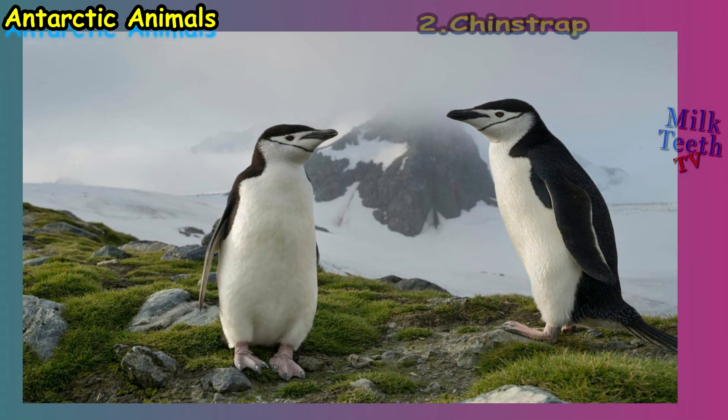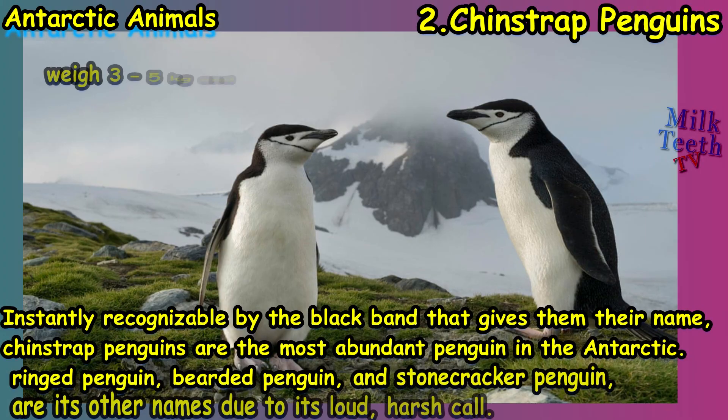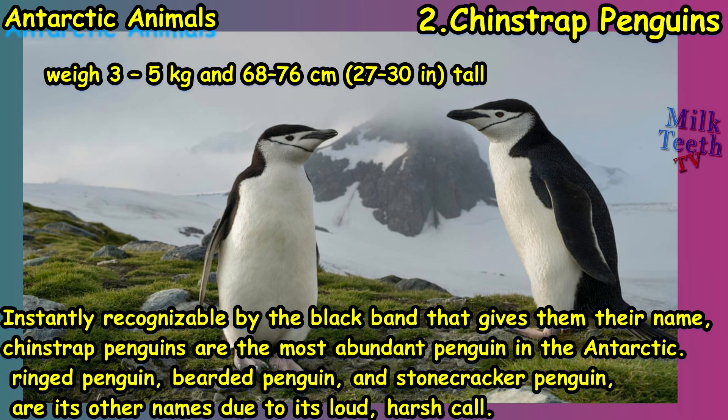At number two we have the chinstrap penguin, instantly recognizable by the black band that gives them their name. Chinstrap penguins are the most abundant penguin species in the Antarctic. They are also known as ringed penguin, bearded penguin, and stonecrusher penguin, due to their loud harsh call.